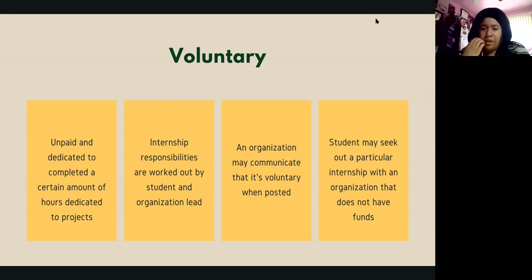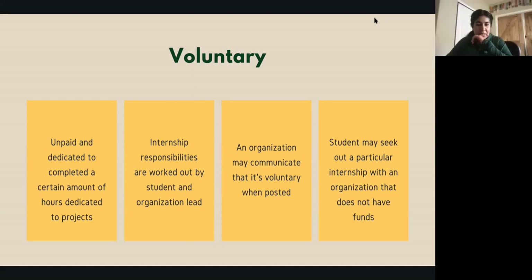Nicolette adds: ways to get connected include reaching out to student organizations. Most colleges and departments will have an individual who oversees student organizations — that might be a great person to ask about volunteer opportunities. Also try going on RAM Link and asking faculty about opportunities they've seen. Student organizations play a huge role in helping students find internship experiences.